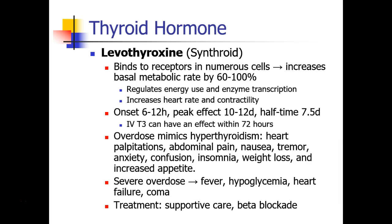Patients who overdose on thyroid hormone will have symptoms that mimic hyperthyroidism or thyroid storm: heart palpitations, abdominal pain, nausea, tremor, anxiety, confusion, insomnia, weight loss, and increased appetite.